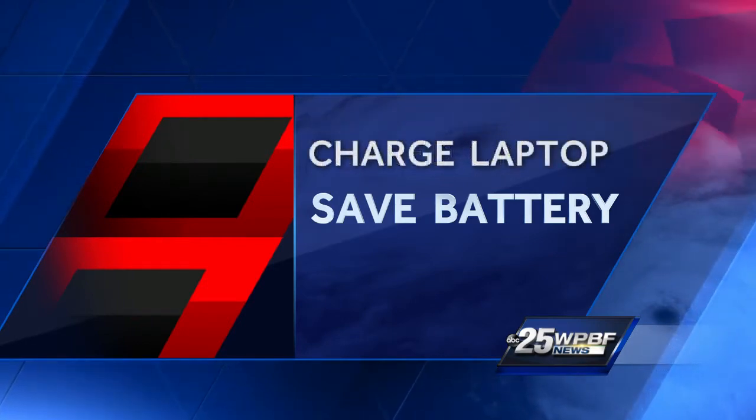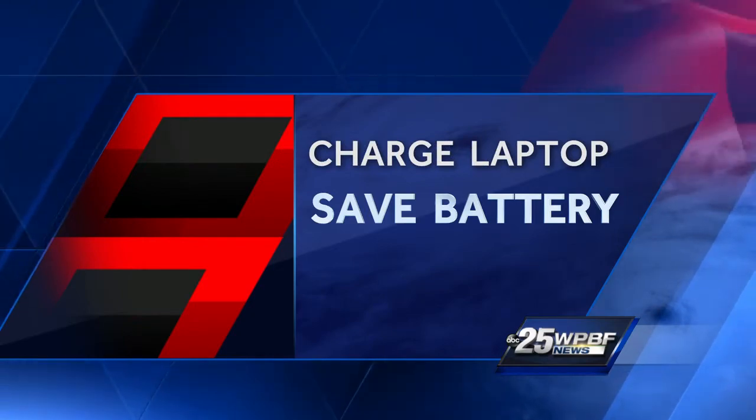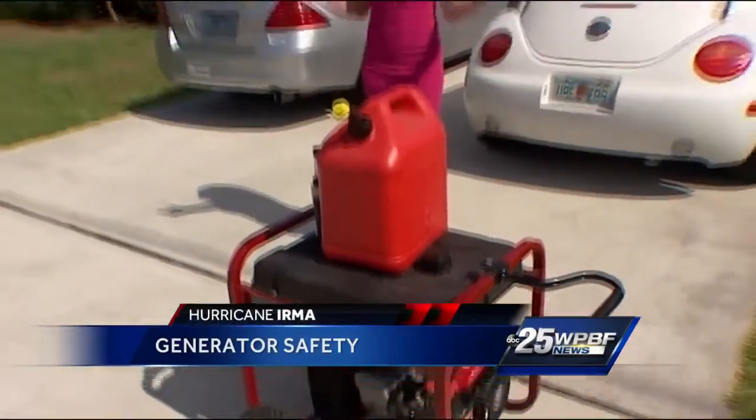Make sure your laptop is fully charged, and when the power does go out, use it for the sole purpose of charging your phone. One other option is to get a portable generator to keep the juice going during massive outages, but you've got to make sure it's maintained — it does you absolutely no good to have a generator if it's not primed and ready for use.